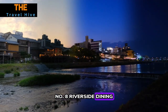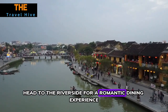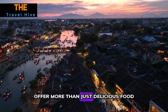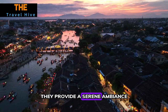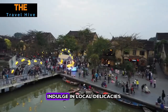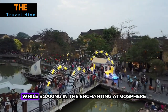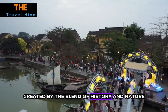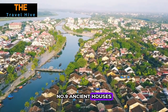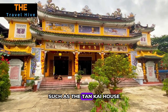Number eight: Riverside Dining. As the sun sets, head to the riverside for a romantic dining experience. Hoi An's riverside restaurants offer more than just delicious food — they provide a serene ambience with lantern-lit reflections on the water. Indulge in local delicacies like Cao Lau and White Rose dumplings while soaking in the enchanting atmosphere created by the blend of history and nature.